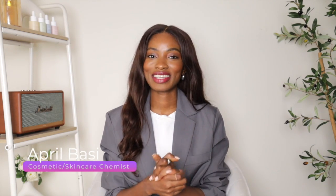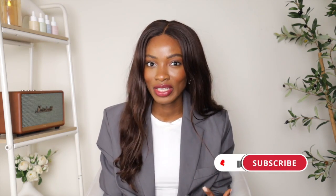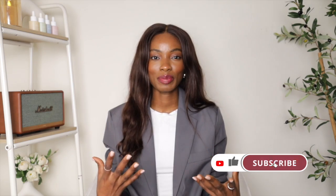Hey guys, welcome to a new video. If you're new here, I'm a skincare chemist — I talk about all things skincare and beauty. I'm basically your skincare bestie, so make sure you like the video, subscribe, and join the family. Click that subscribe button and support the channel.